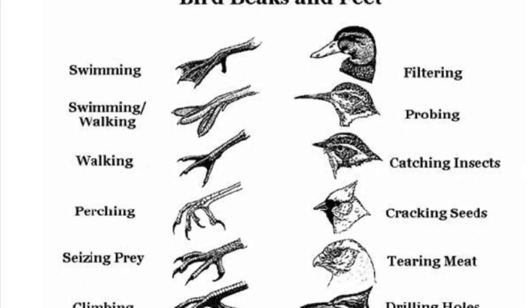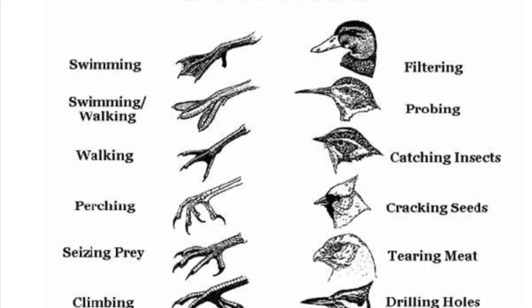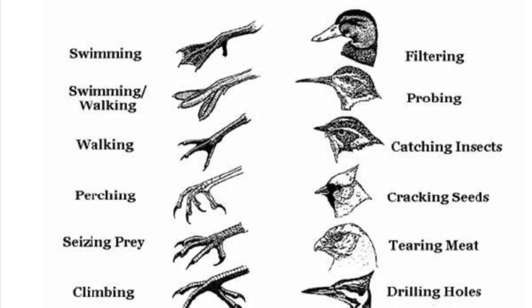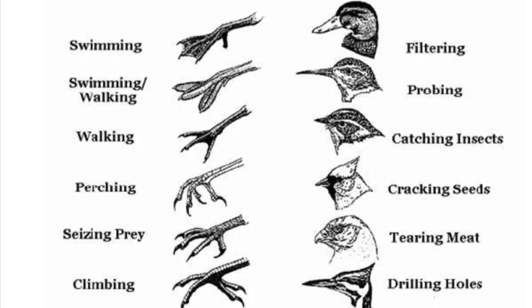These birds have specialized beaks for finding and eating their food, and specialized feet to help them thrive in the water, in the trees, or on the land.